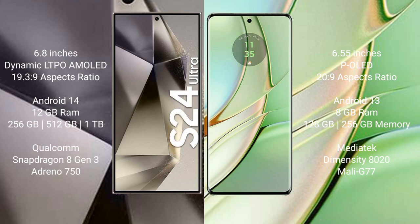Now comparing the Samsung Galaxy S24 Ultra with the Motorola Edge 40. The S24 Ultra has a 6.8-inch Dynamic LTPO AMOLED display and runs on Android 14. The Motorola Edge 40 runs on Android 13. The S24 Ultra offers 12GB RAM with 256GB, 512GB, or 1TB storage, powered by the Snapdragon 8 Gen 3 with Adreno 750 GPU.